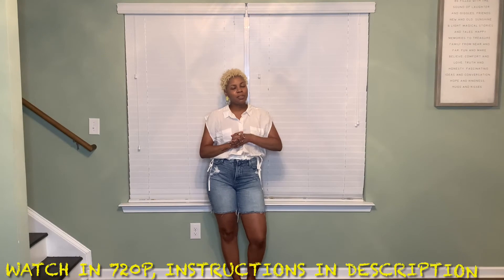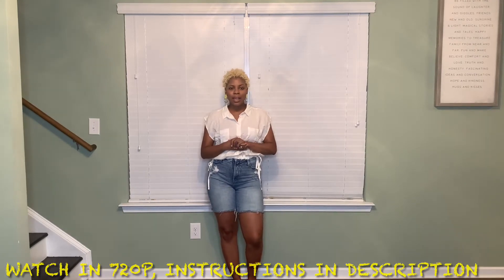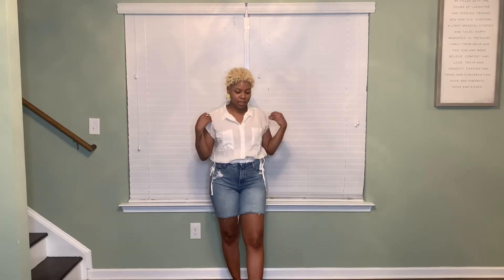Hey everybody, it's me Brittany. As you can see by the title, we're going to be doing a Forever 21 haul, so we're going to get straight into it. This first piece is this top right here.